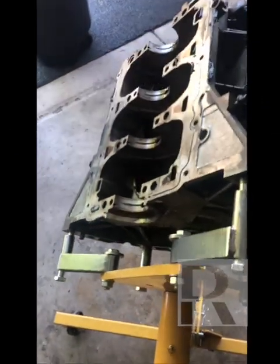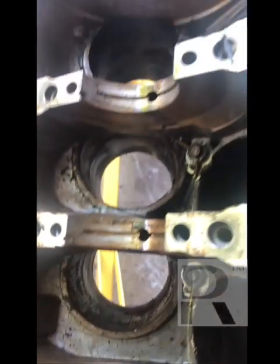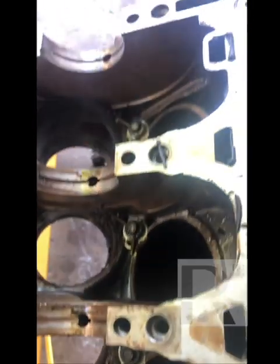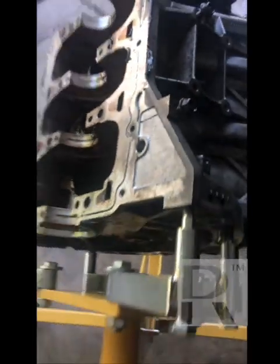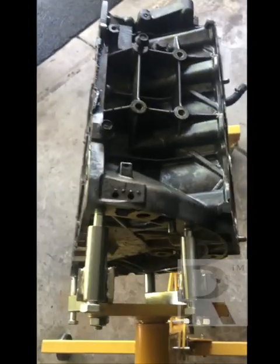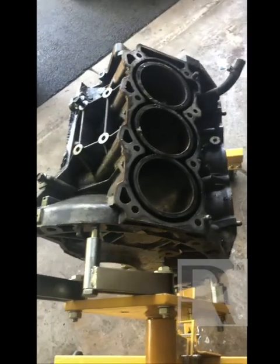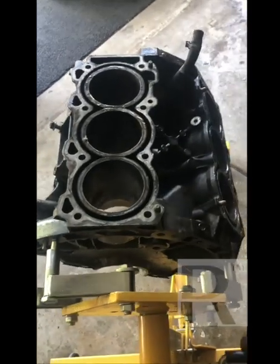This engine stand is made by a company called JEGS. These stands are good if you're doing work by yourself — these are the engine stands we used when I was at Universal Technical Institute, shout out to Mr. Hill. A simple hand crank can turn the entire engine 360 degrees, very easy to use. Stick around and follow this build — it's going to be a lot of fun. Look forward to seeing you guys on the next video.